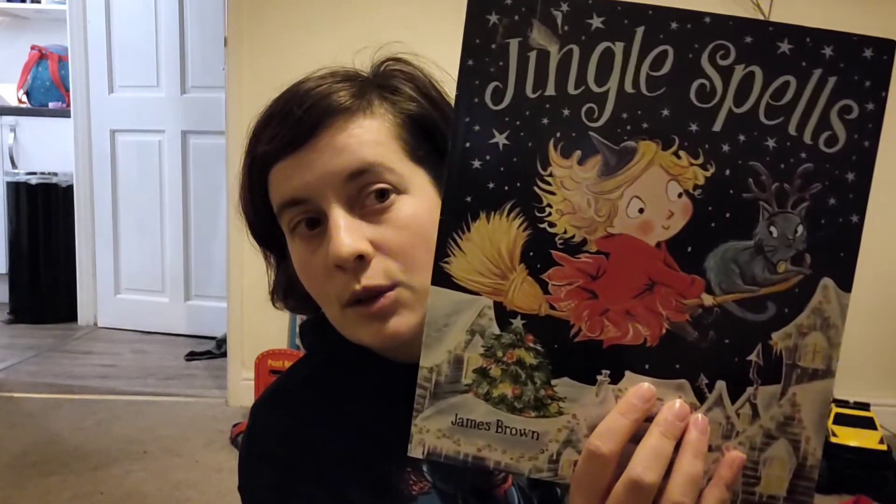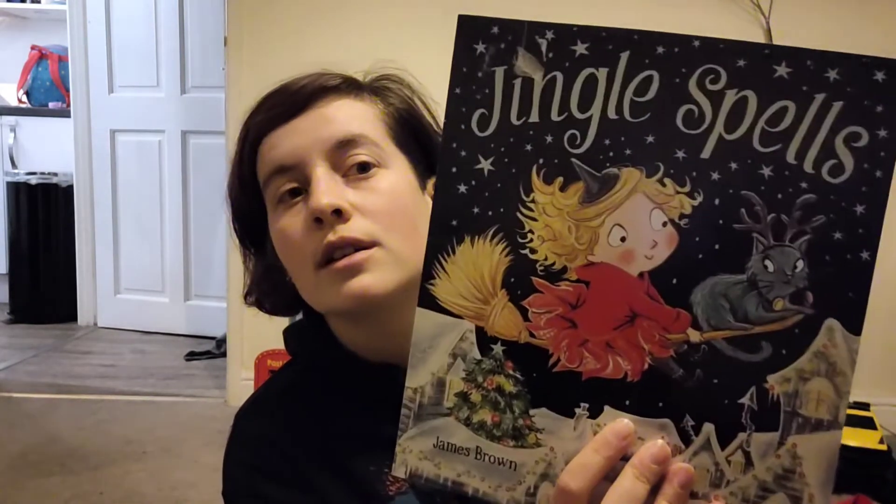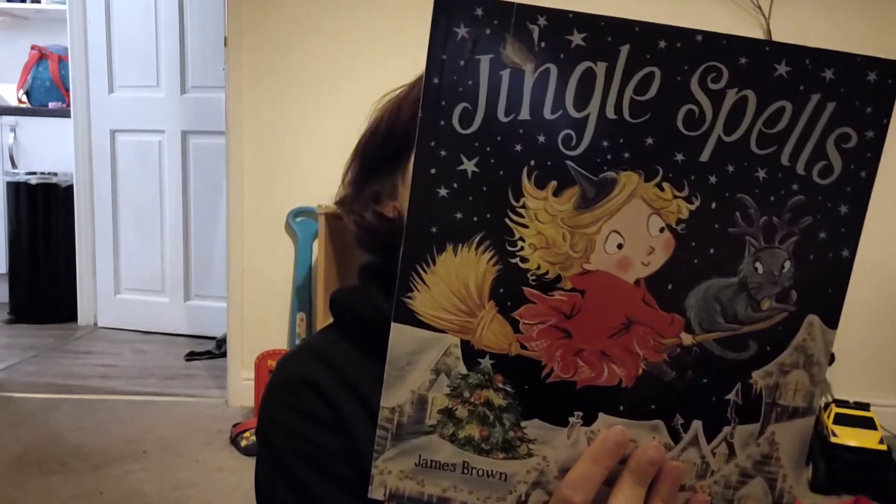This one is 'Jingle Spells,' about a little witch — kind of like a Halloween-Christmas crossover book. It is quite a fun book.